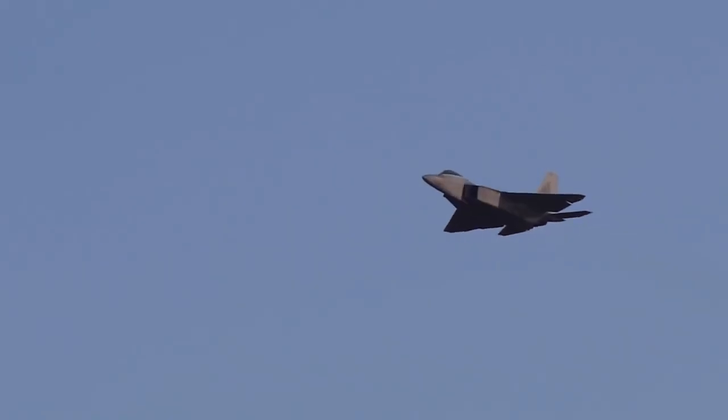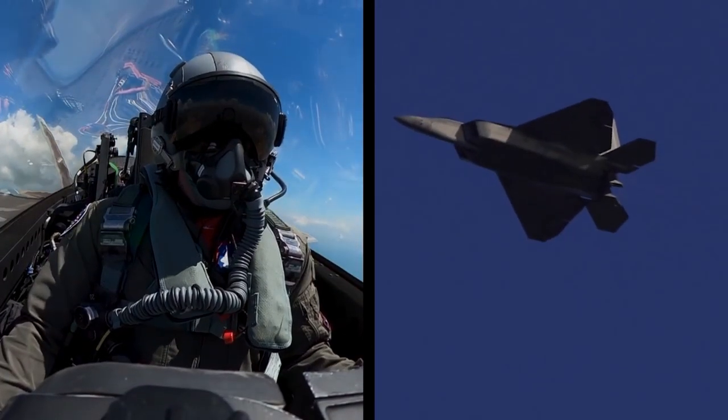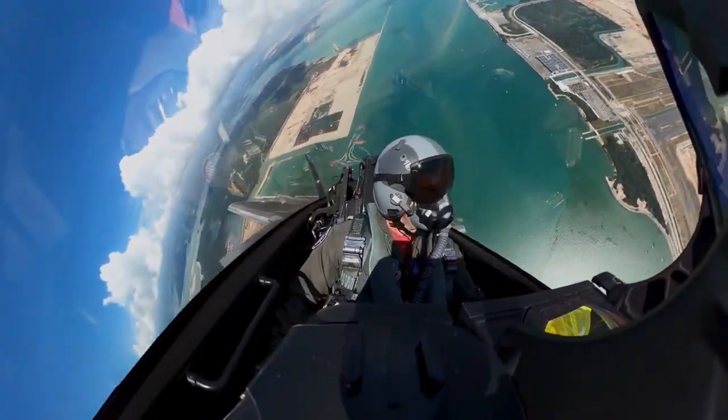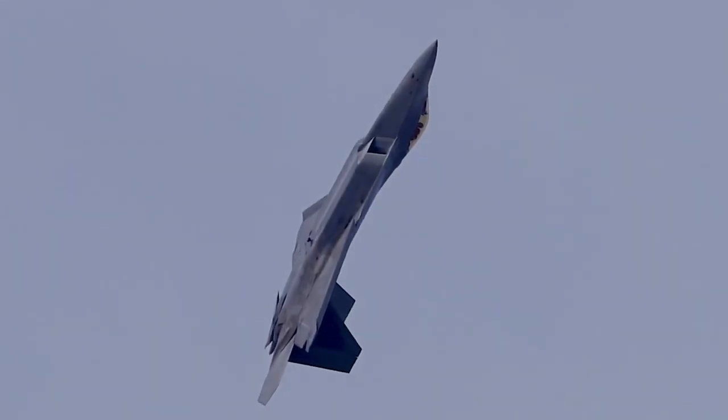The F-22 Raptor's shiny black exterior design is innovative and effective. This design will provide a number of benefits to the aircraft, including reduced radar visibility, improved visibility, reduced air resistance, improved performance, and increased endurance.